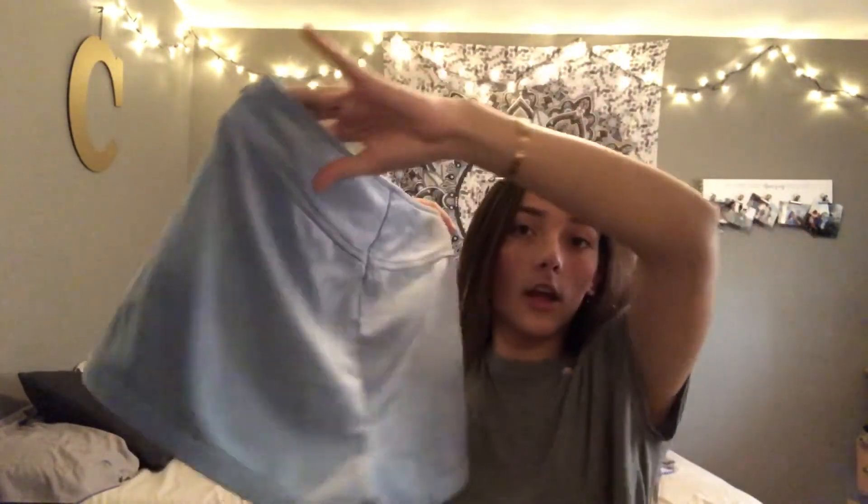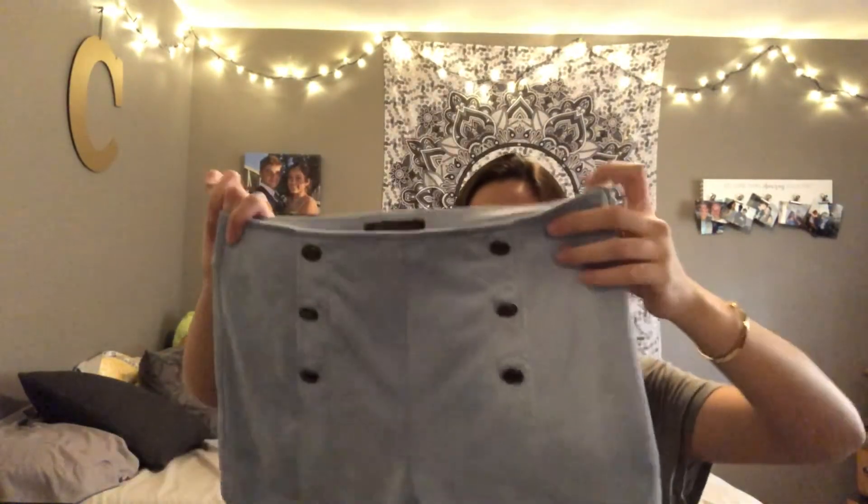The last clothing item I have are these really cute Guess shorts — they're baby blue with cute buttons and super soft velvet material. I also got these wedges for nine dollars. Finally, I got these Sperry shoes — they're really dirty so I still need to clean them, but they have cute laces.